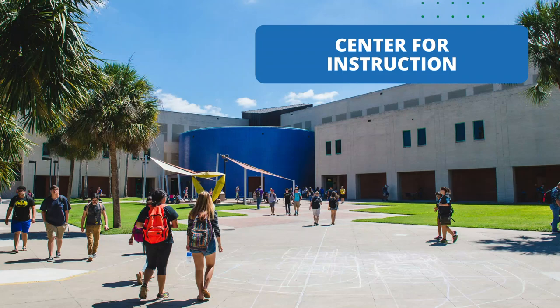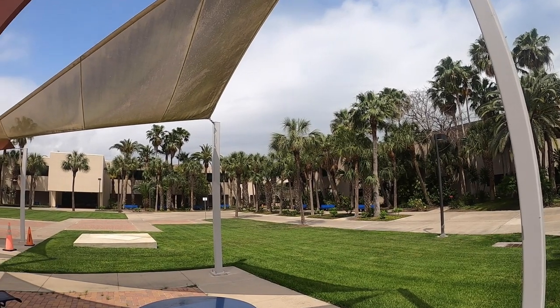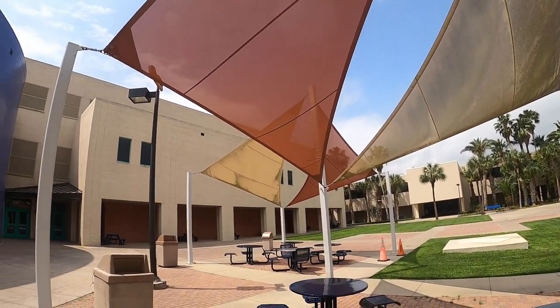Our next stop is the Center for Instruction, home to the College of Science and Engineering. The Center for Instruction has science and math laboratories, general classrooms, and our largest lecture hall that seats 275 students. Here you can also enjoy some Islander-styled food with our exclusive chicken grill located on the first floor.